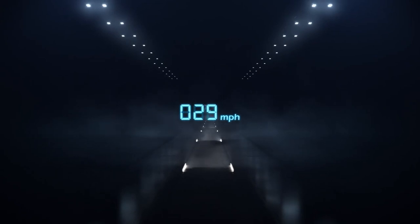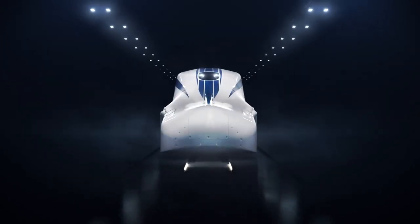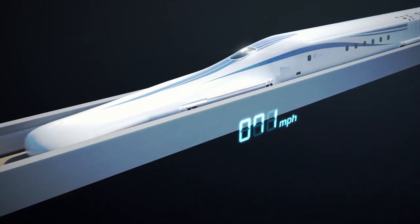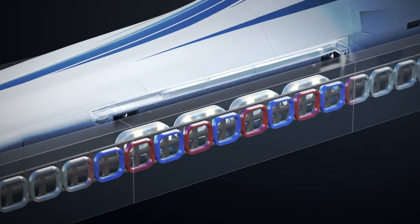Soaring like a bullet on rails, the Japanese maglev blurs the lines between science and fiction. But have you ever wondered what makes this mechanical wonder tick? Hop in on a tour to find out, but don't forget to put on your seatbelts — you're in for a ride like never before.